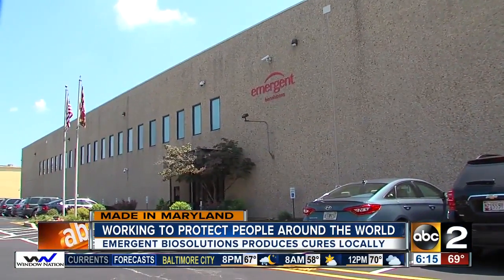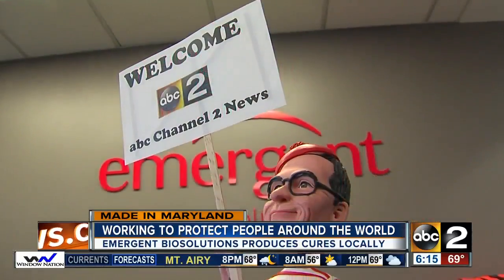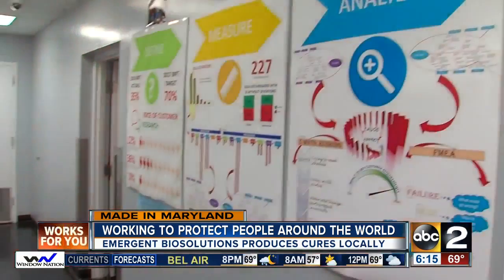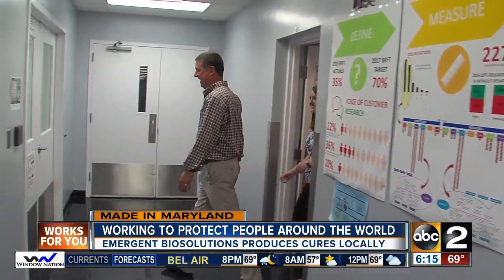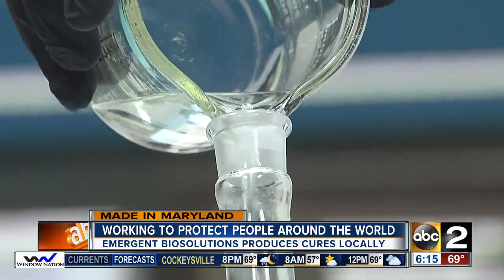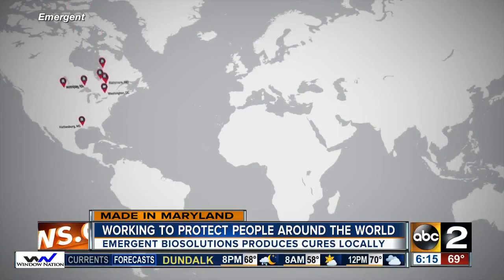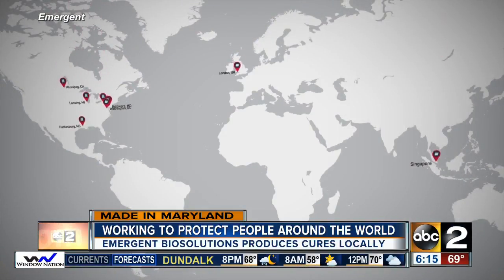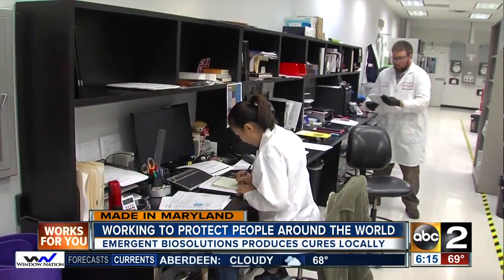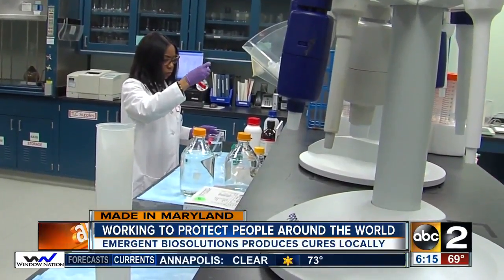At Emergent, they're serious about what they do and have fun along the way. Walking through the door, the bobblehead version of the vice president of the site greets us. Our tour starts with Director of Manufacturing Brian Kogan. Emergent has 11 offices worldwide, headquartered in Maryland with two manufacturing facilities in the state. Inside the South Baltimore lab, scientists test drugs through every phase of creation.